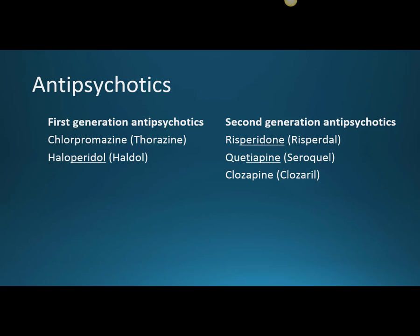The first generation antipsychotics can also be known as typical antipsychotics, and those are used for the positive symptoms of schizophrenia — so the delusions and the hallucinations.